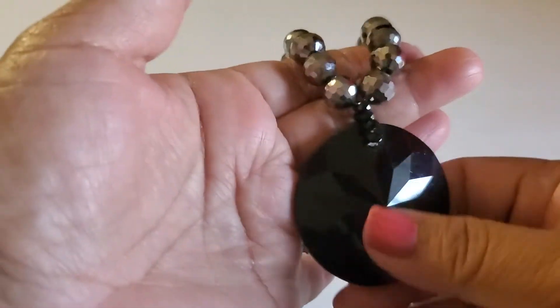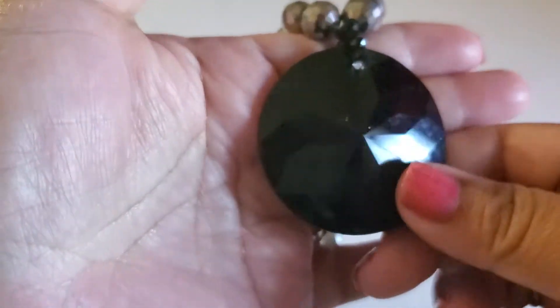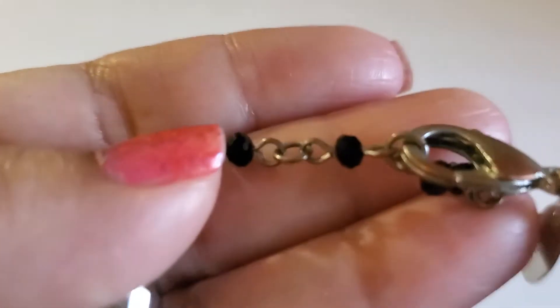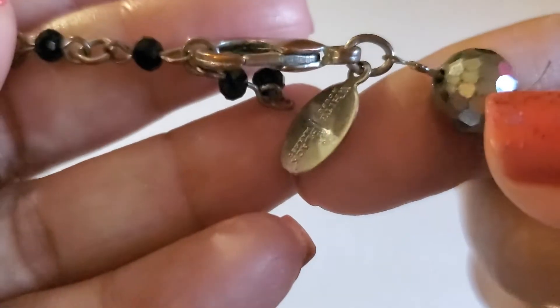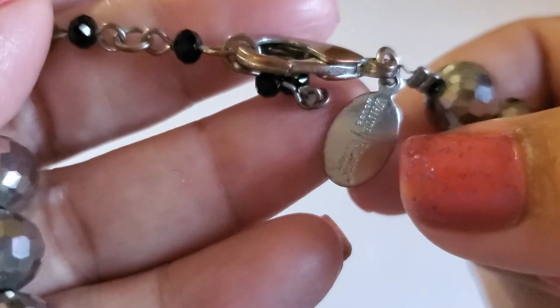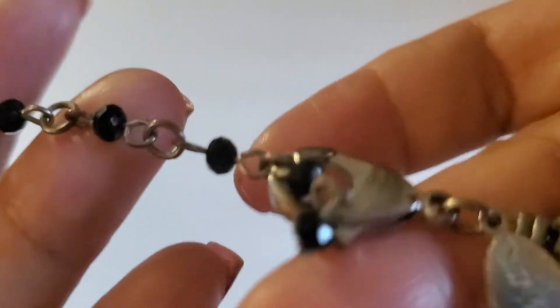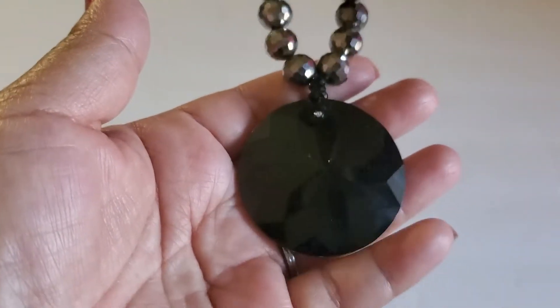And this one is the White House Black Market piece. Here's the black bead, then the gray bead, the black bead, then the gray. It has lots of links and some wear right there. There's a little weight to it. This one will be $3.